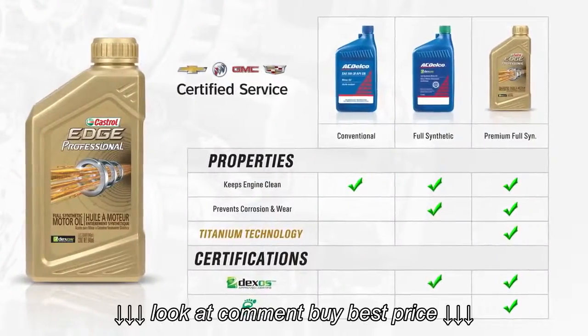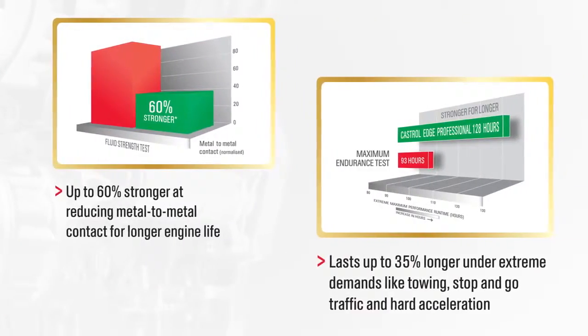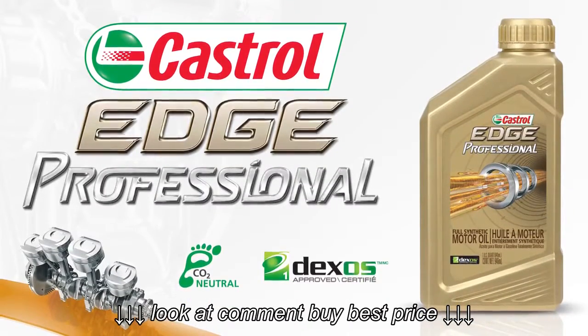Castrol Edge Professional is a premium full synthetic with titanium technology that is up to 60% stronger and lasts up to 35% longer under extreme demands. Castrol Edge Professional — Dexus approved and your best choice to protect your engine.